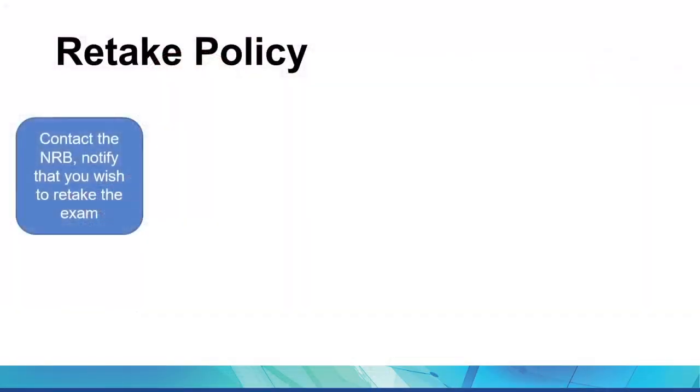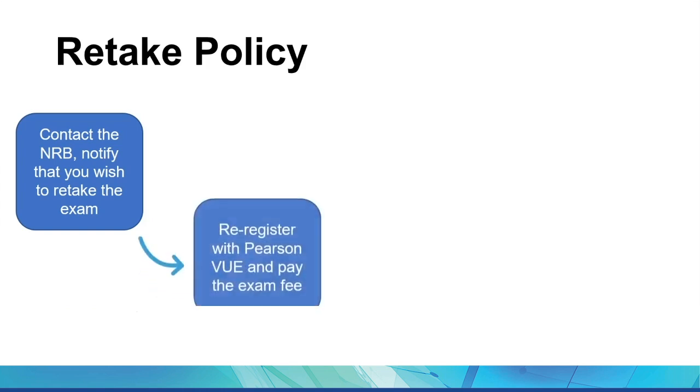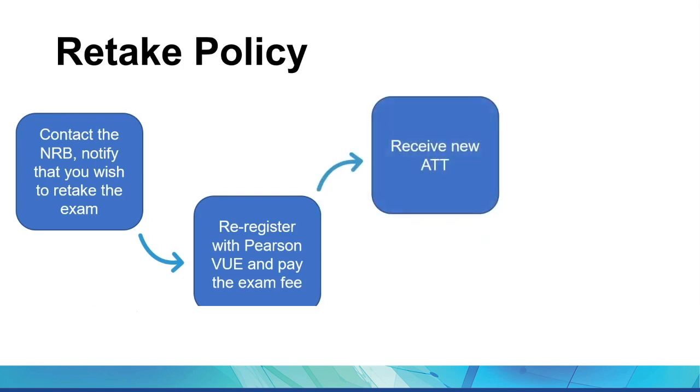Will it tell me more information on the retake requirements? Will I need to resubmit my fingerprinting or transcripts? The CPR does not provide retake requirements. The retake policy is essentially the same process you went through the first time, except waiting at least 45 days between each examination. Contact your NRB and notify them that you plan to retake the exam. They can also assist with questions regarding testing limits, resubmitting materials, background checks, and licensing and registration fees. When you receive the okay to test again, you'll re-register with Pearson VUE and pay the exam fee. Once the NRB makes you eligible, you'll receive another authorization to test to schedule your exam date.